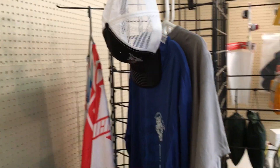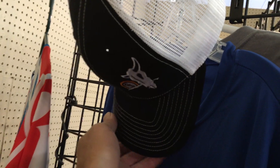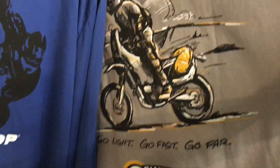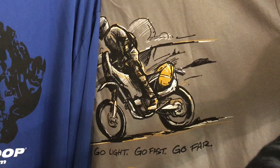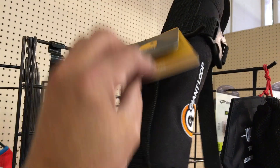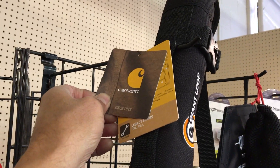Over here we've got some apparel on display. We've got our distinctive cow skull cap, the snow version of our base layer wicking shirt, and our Go Light Go Fast Go Far t-shirt as well as the quick-drying wicking base layer version. Long sleeves. This is made by Carhartt, which is famous for ultra-durable work clothing.